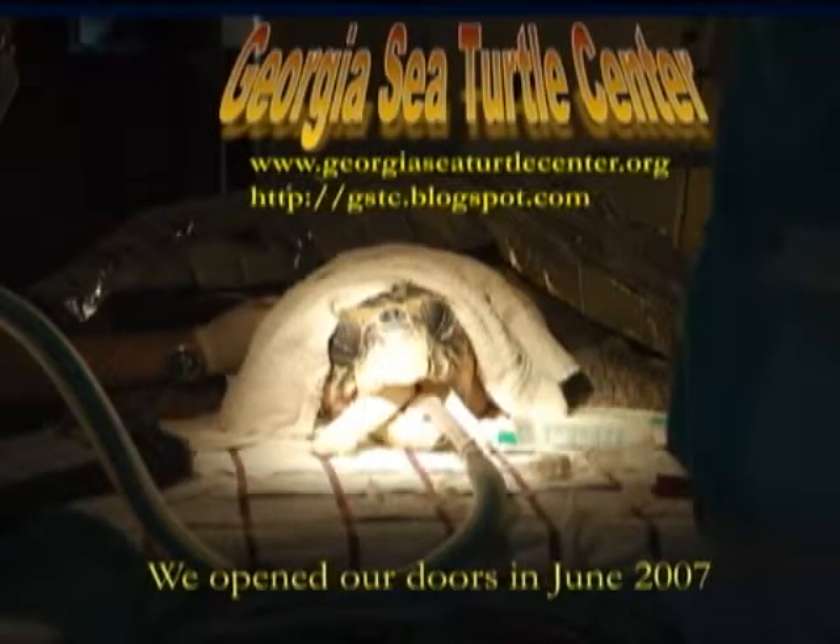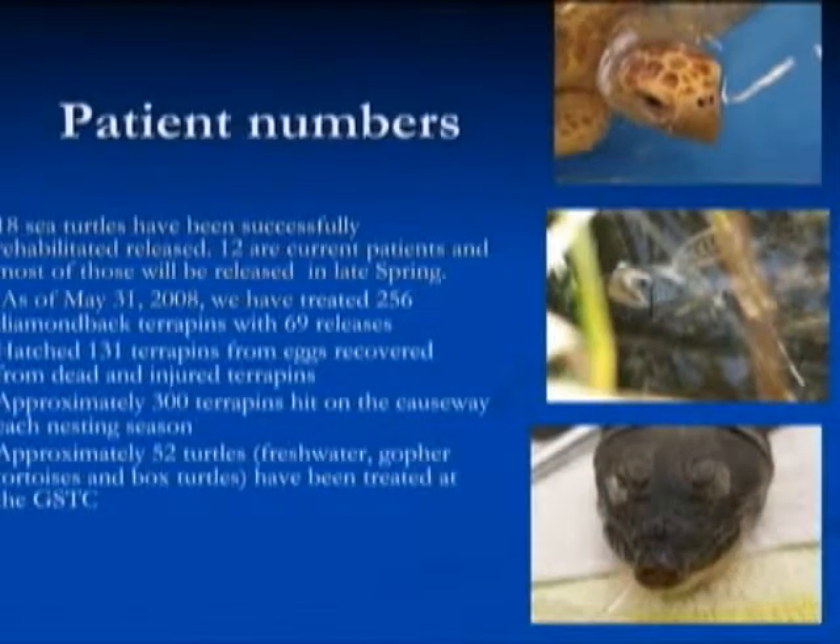We do have a website with a blog that's regularly updated. We opened our doors in June 2007, so it took about six years from my initial interest to having it happen. We have successfully rehabilitated and released 18 turtles so far and currently have 12 sea turtle patients at the center. We've had others that didn't make it or had to be euthanized, but those are the ones we've been successful with.